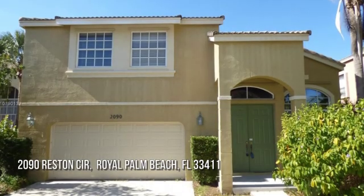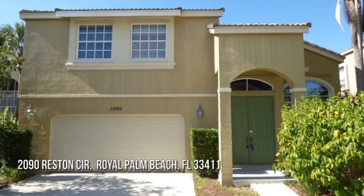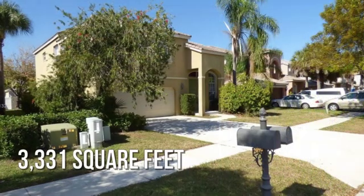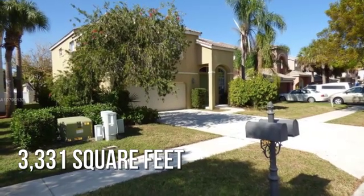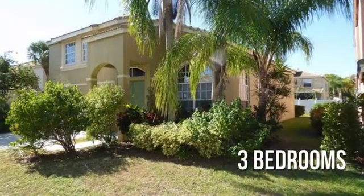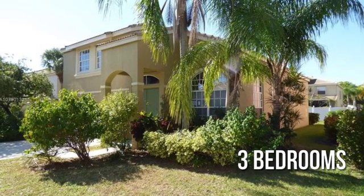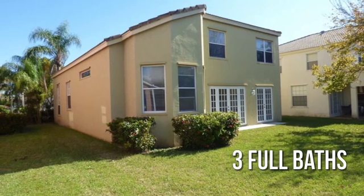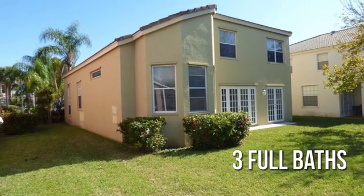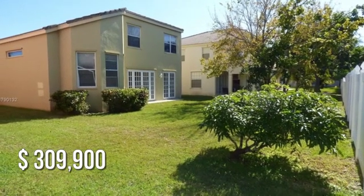House hunting? Don't miss this unique property. This spacious property offers over 3,300 square feet of living space, featuring three bedrooms with three full bathrooms. This property is currently listed for under $310,000.